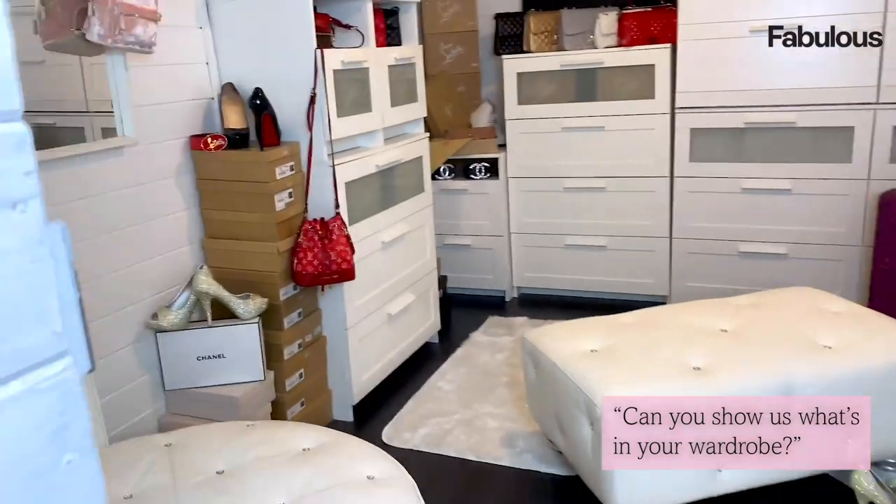If you have any comments, comment them down below and we'll get back to you the best we can. I'm going to give you a tour of our closet.